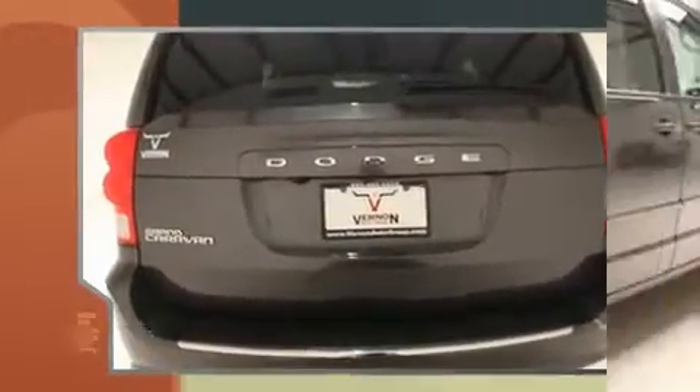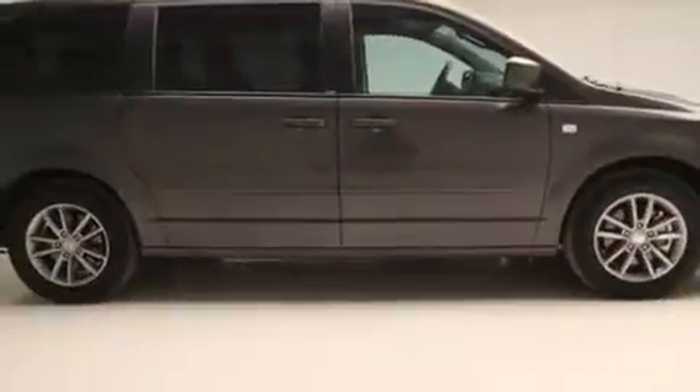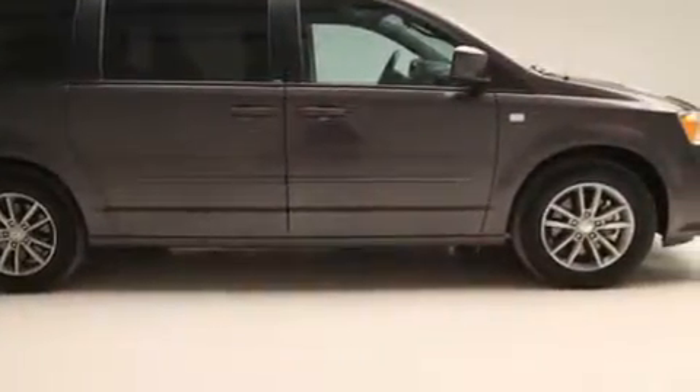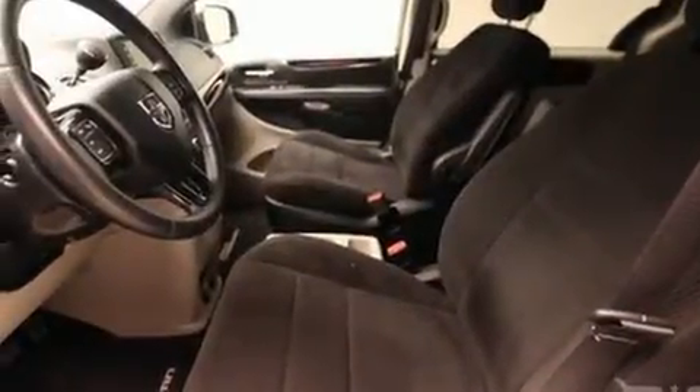Storage solutions are integrated throughout the interior, demonstrating thoughtful attention to detail. Passengers in the third row enjoy seat-back reclining functionality, providing an extra level of comfort and convenience. Premium sound drives six speakers, providing you and your passengers a sensational audio experience.